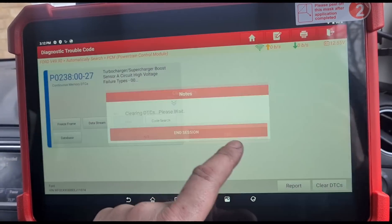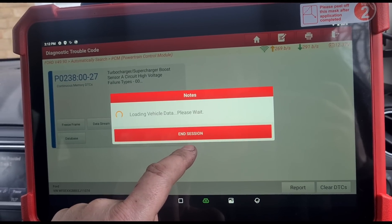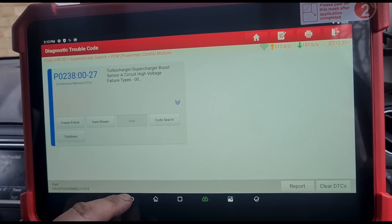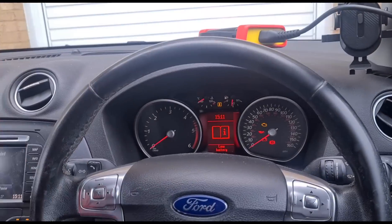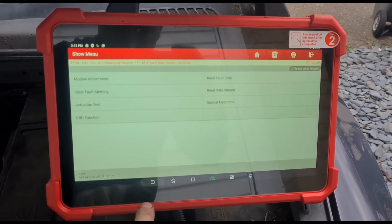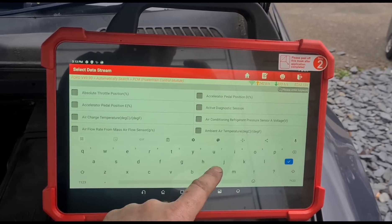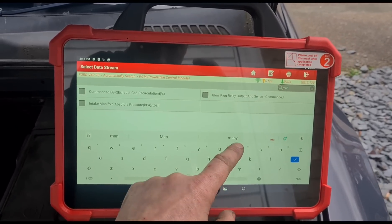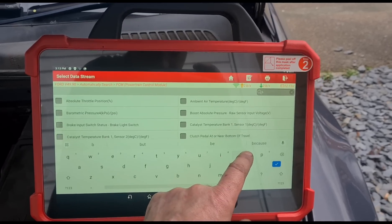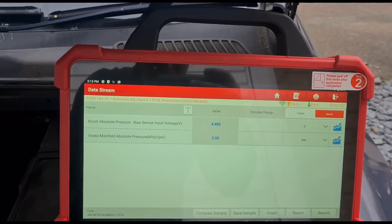This code is staying — turbocharger circuit. So let's concentrate on one fault at a time. We'll go back to manifold pressure and boost voltage. These are the two items we want to look at.